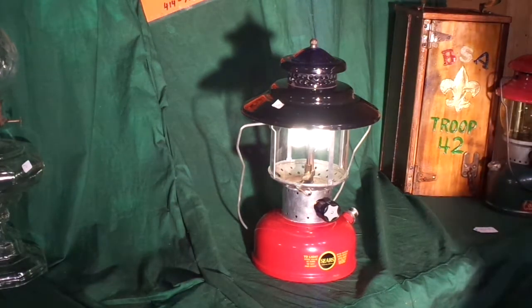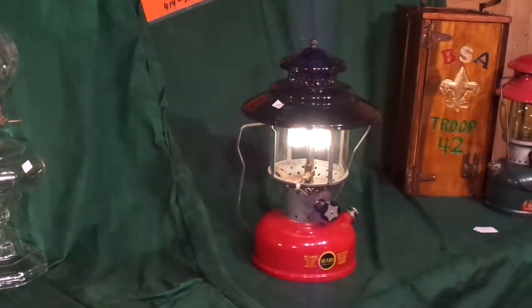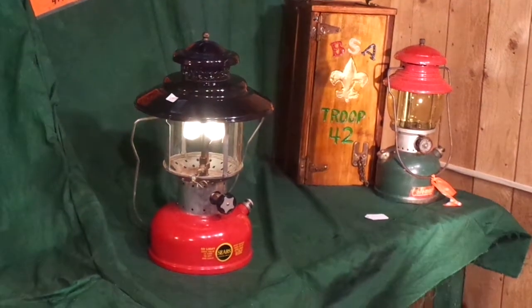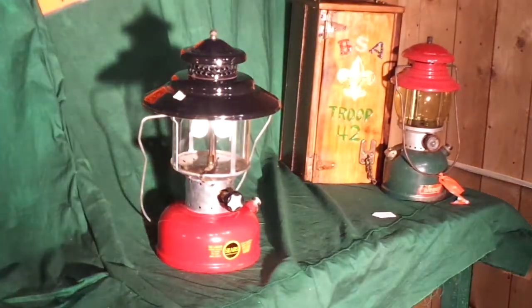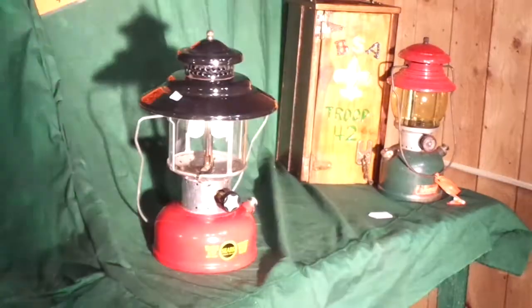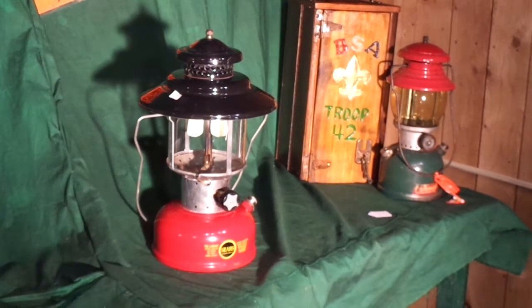Alright folks, thanks a lot for looking. Watch out — in a couple of weeks I'm going to be offering my Christmas lantern with a custom Boy Scout Merit Badge Project box. That's going to be a good one too. Thanks again for looking at Camp Wounded Dog Auctions. Have a good afternoon or evening. Bye bye.